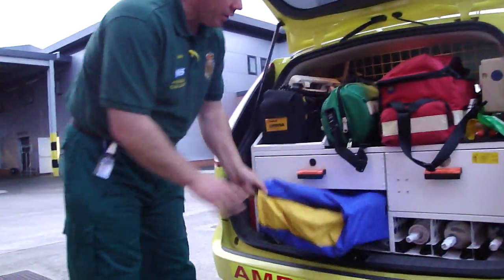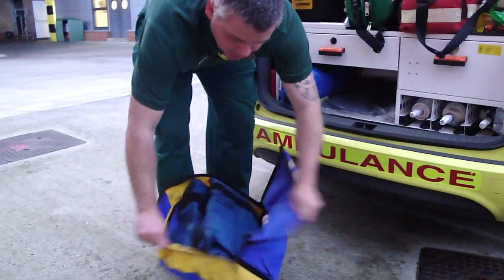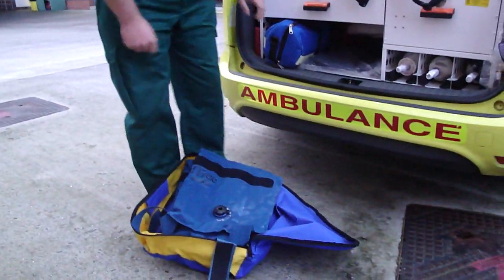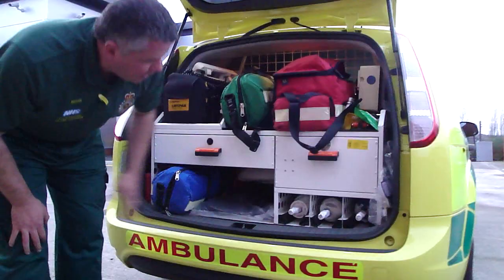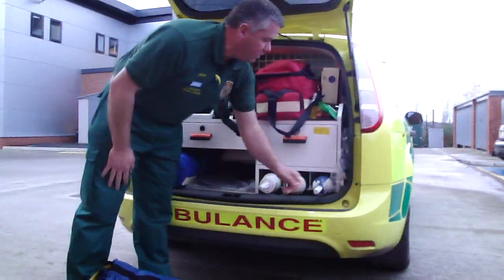Down under here we've got our back splints, which are essential for the car. They fold away into a nice small package, but we can splint up any limb in whatever position they're in. We've got our Entonox — our nitrous oxide gas — which we use for analgesia. We have body bags, we have burns kit at the back, we have spare oxygen — two spare D-size oxygen and one spare Entonox.